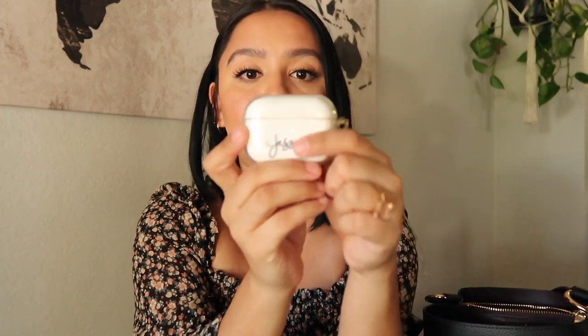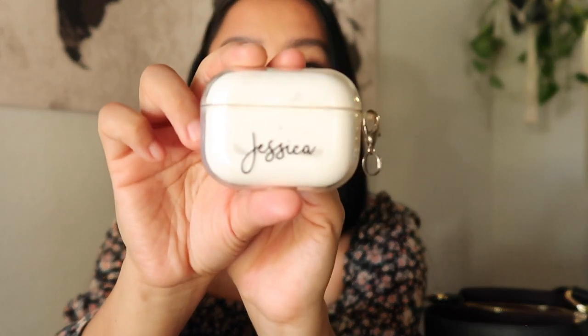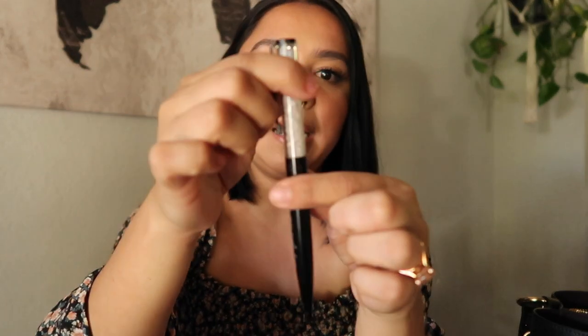I have my AirPods Pro with a customized case from Amazon that has my name on it — very cute. I usually keep this with my keys but I was using them last time so I just shoved them in the bag. I also have a pen — it's a really pretty pen I got from a small Etsy shop with a rose quartz detail. I always carry a pen just in case because you can always use one.